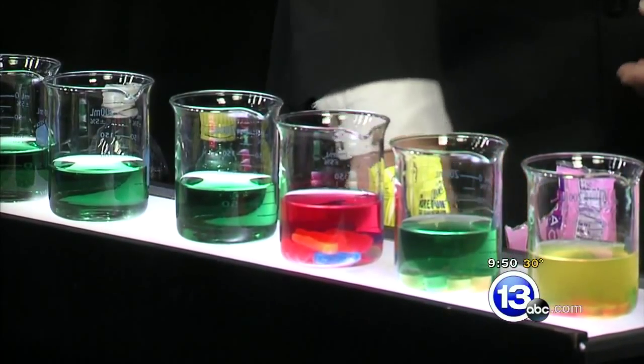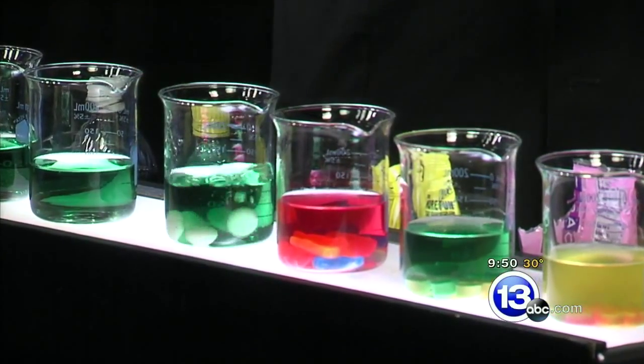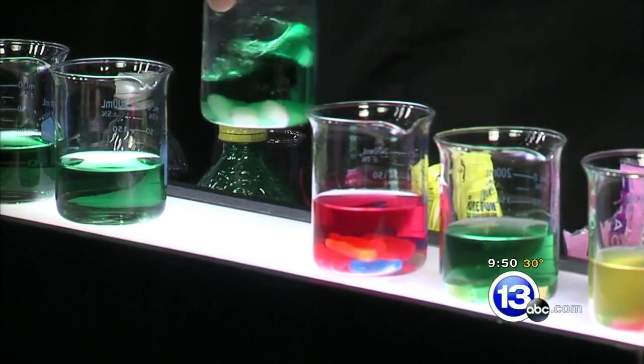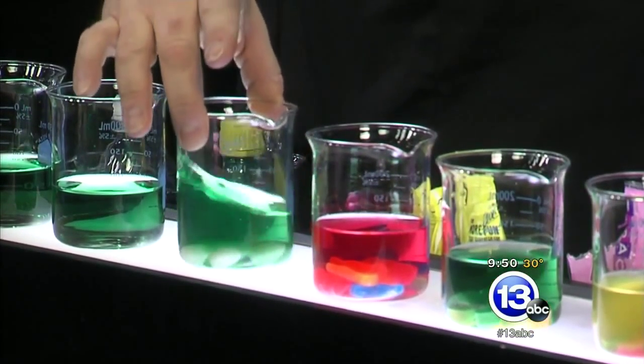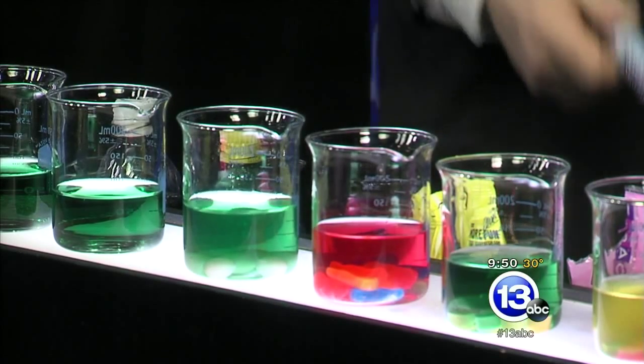One last one here - the Mentos, mint Mentos. Give those a try. We know what happens when we put them in cola, but we're not going to do the cola thing today - it would be messy. Not a lot is happening there. But if you were to choose the fruit-flavored Mentos, you get a color change - they add that citric acid.